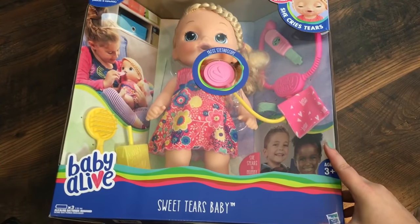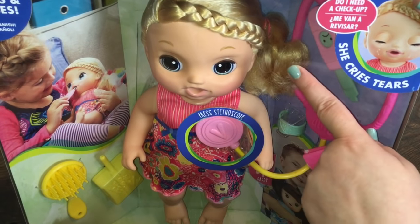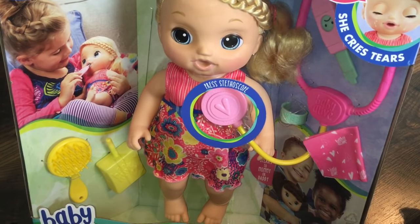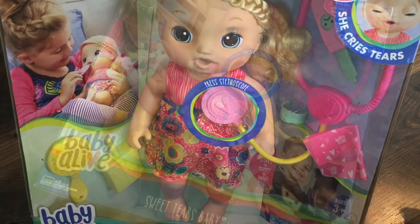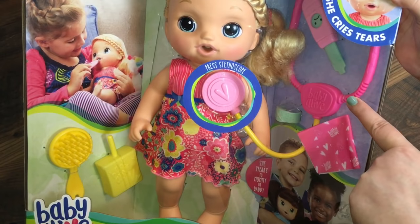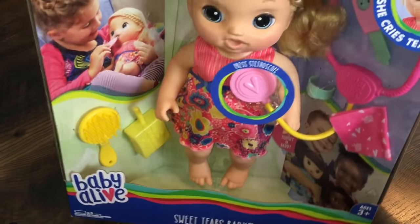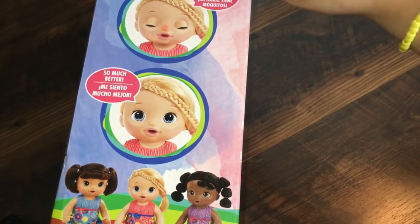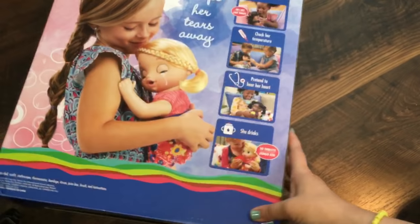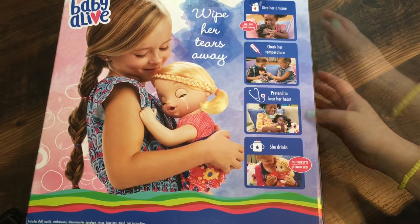Hey guys, we're here today with another Sweet Tears Baby — this is the blonde little Sweet Tears Baby and she has a cute little braid that goes across the front of her hair. She can have a stuffy nose and she comes with a little tissue, a stethoscope, a little thermometer, band-aid, a juice box, and a little Baby Alive brush. She is really cute, and if you look on the side she has a little nose that can get stuffy and red, and she even cries real tears. You have to help her feel better. This little girl is comforting her little baby to help her feel better, so we're going to open her for you guys today.